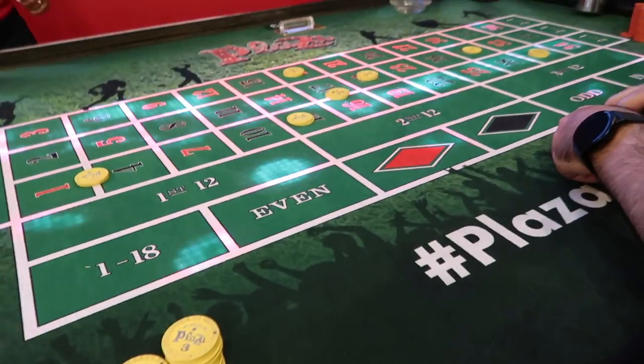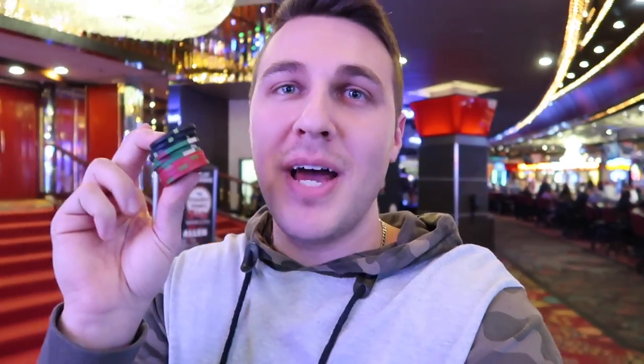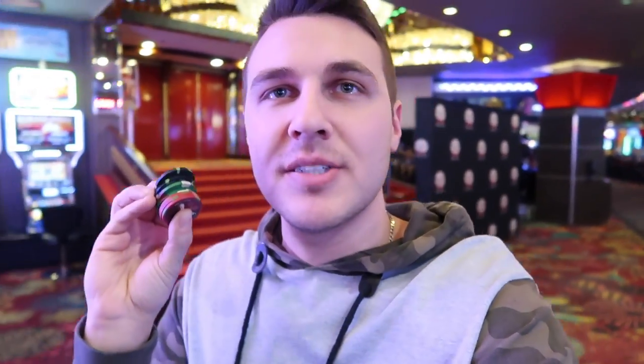So next up, let's go explore Fremont Street. Thank you very much, Plaza — single zero roulette. Matthew wins again, up 300 bucks. I'll take it. I love the Plaza.